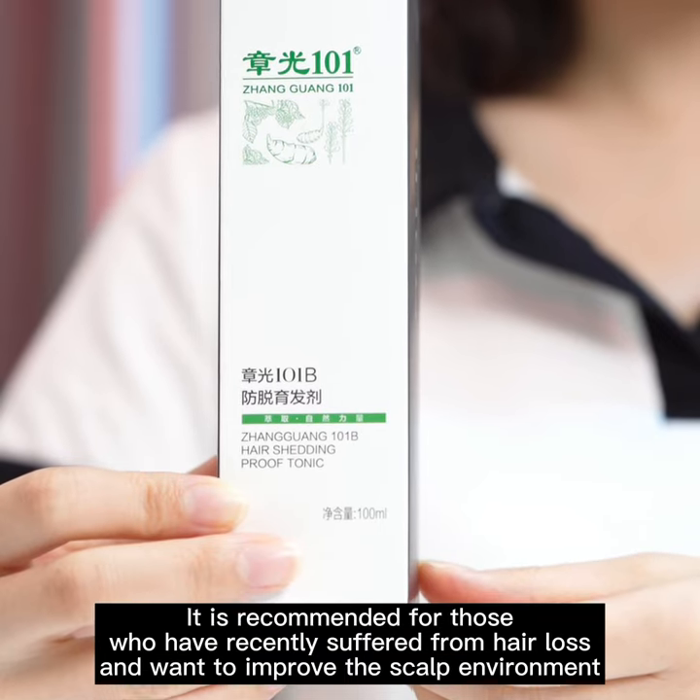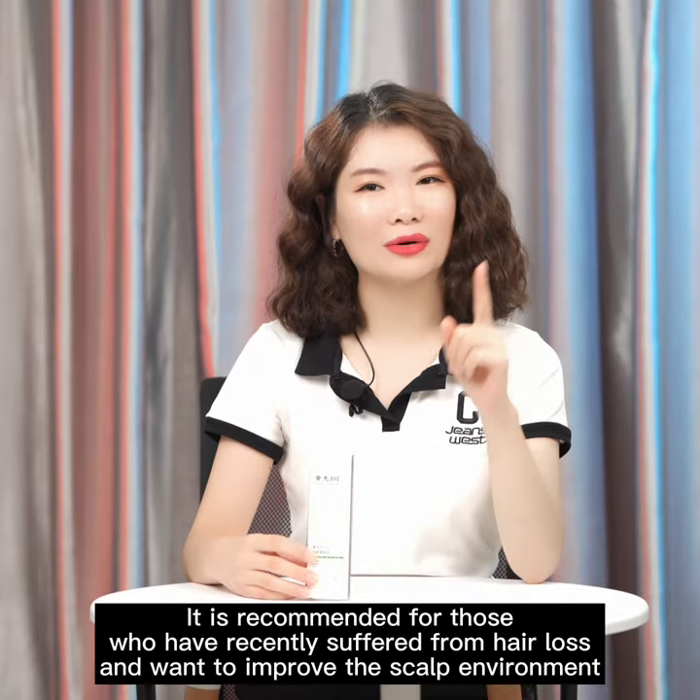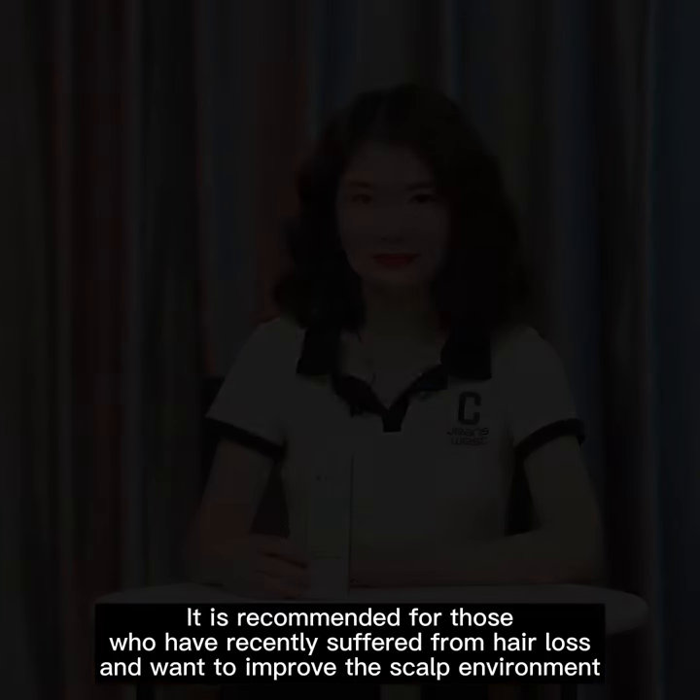It is recommended for those who have recently suffered from hair loss and want to improve the scalp environment.